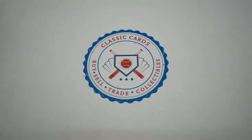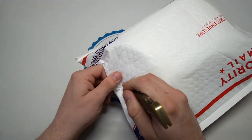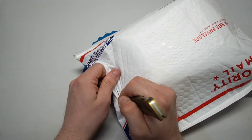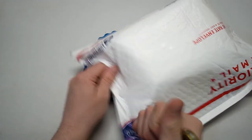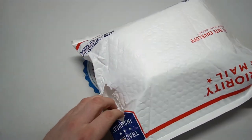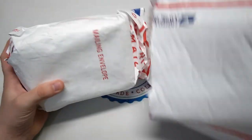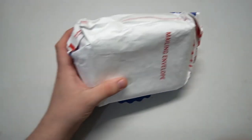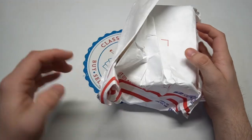Hey everybody, it's Eric back with Classic Cards. We have another mail day package. I have no clue where my good knife is, so we're gonna have to deal with the blunt one today. We still haven't sharpened it. We have a package — a mail day postal procession video from David Merriman, David M.